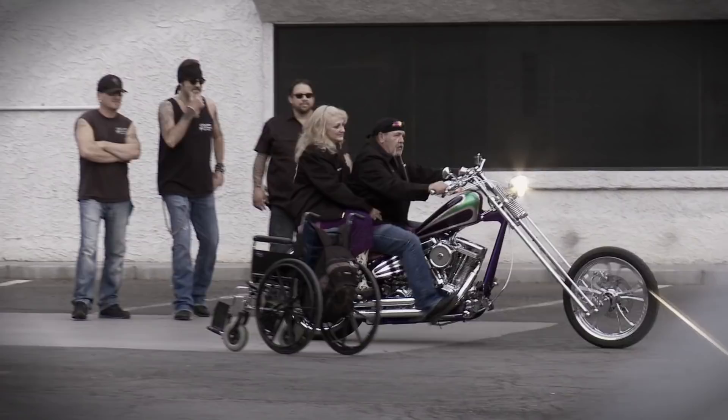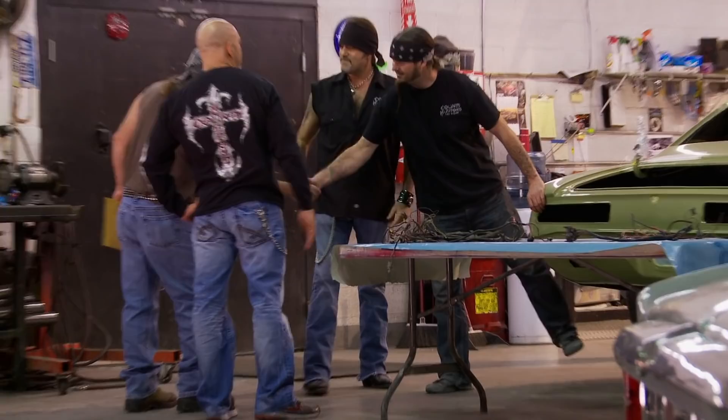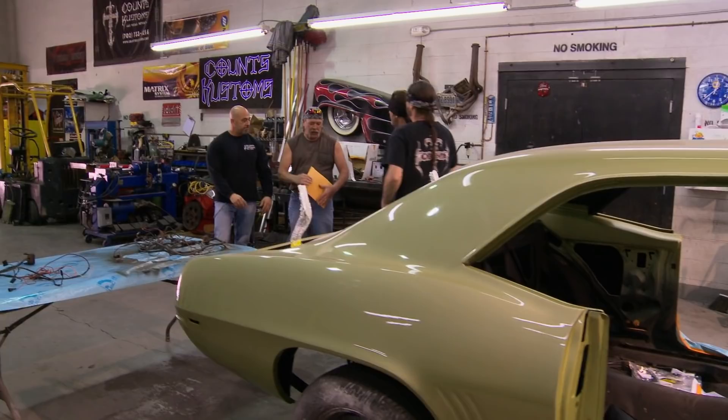Rod and his wife Sharon had an awesome bike customized for Rod's 50th birthday. We made sure that we engineered it so that Sharon could ride safe and sound on the back with her prosthetic leg. It turned out beautiful, and I'm stoked to see that Rod's back, and I'm curious to see what he's got for us today.